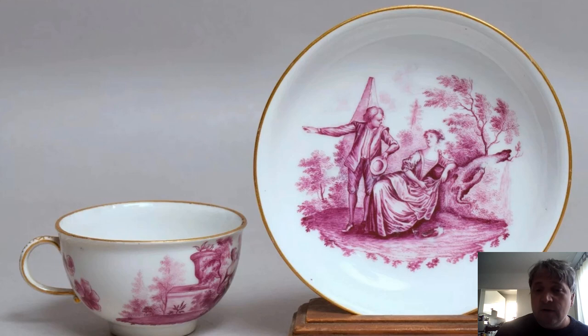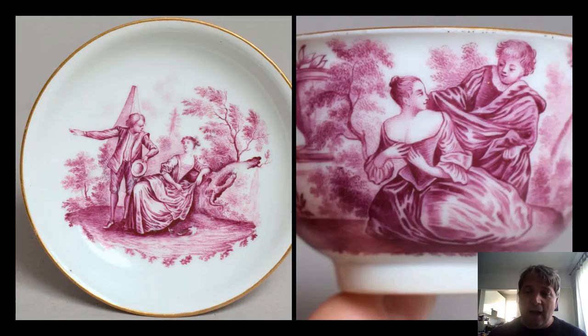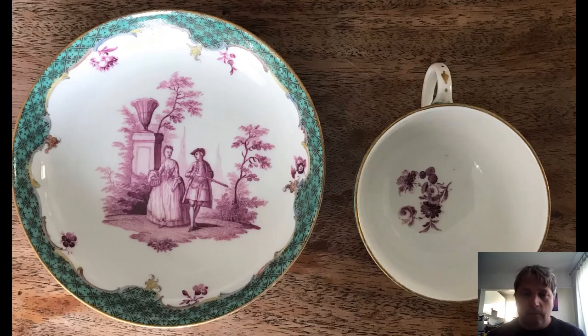This one is again in puce, from about 1760. Notice the lack of gilding around the outside apart from the rim — by this time Meissen are starting to cut back on their gilding. Some people prefer this; you can see the whiteness of the porcelain, which tends to be in my opinion a lot whiter than Chinese porcelain. Very finely decorated with neoclassical scenes with figures from Watteau. Behind the gentleman you've got an obelisk, and there's another obelisk on the other side of the cup with a funerary urn as well.